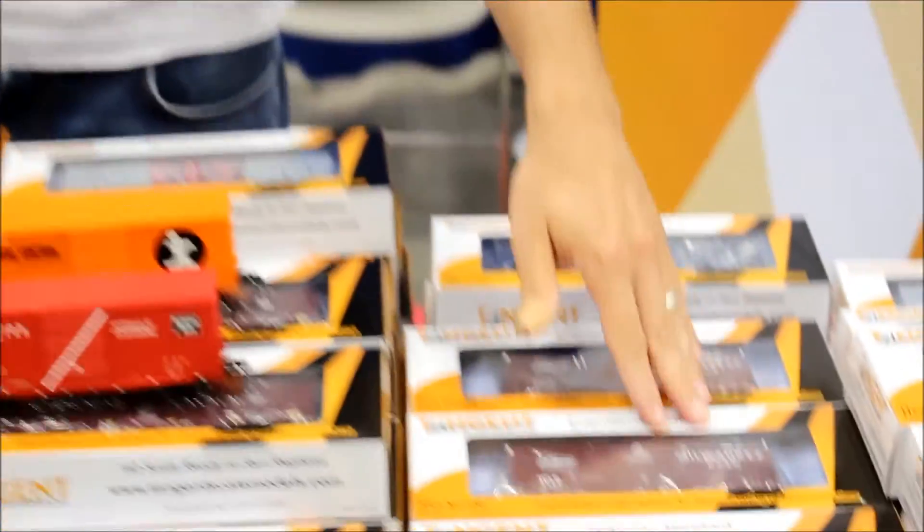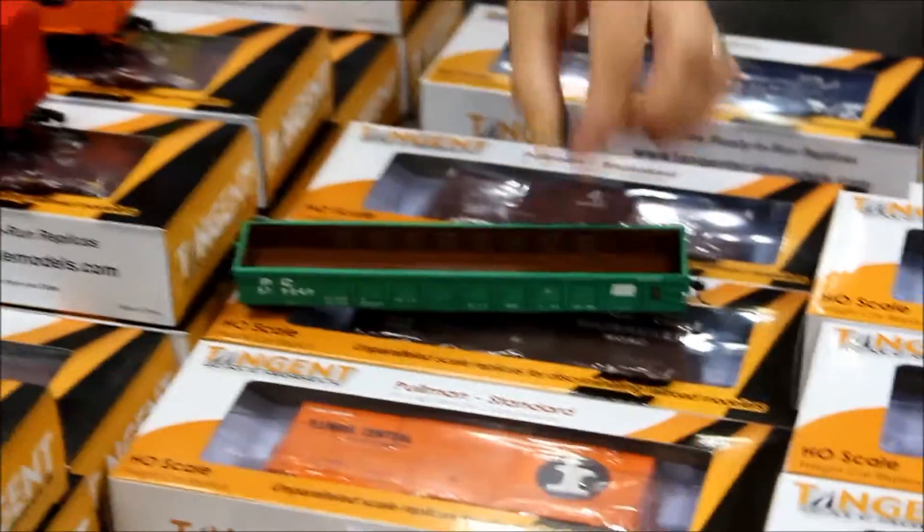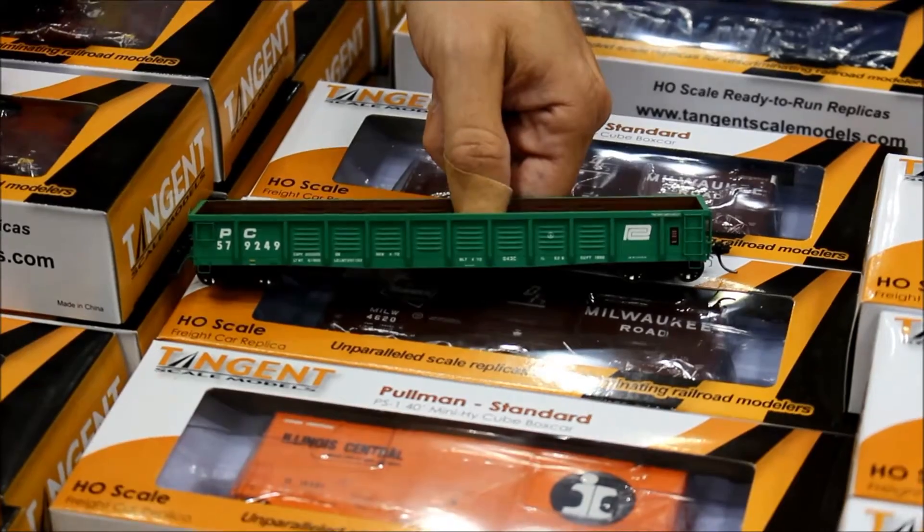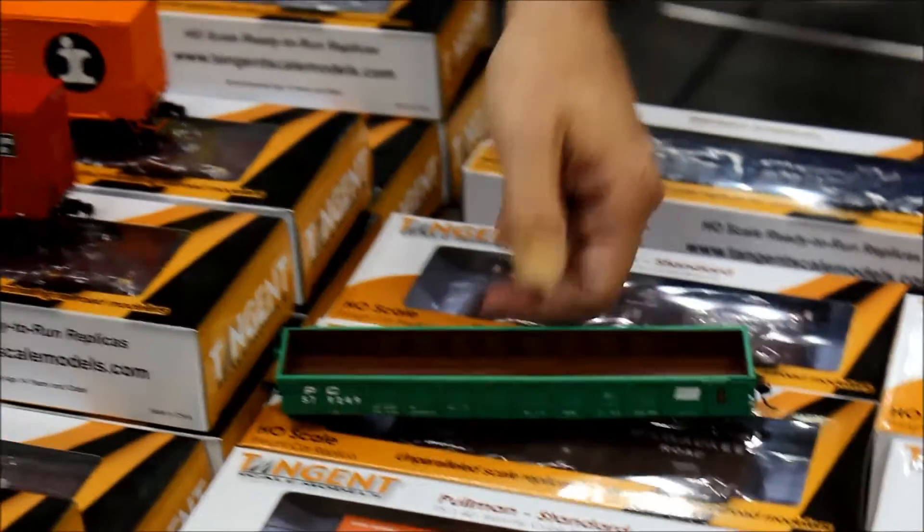Both the two that you see here as well as Milwaukee Road and Denver and Rio Grande Western. Just a couple of months ago we released our Pennsylvania Railroad and PC G43 Gondola. Those cars were also produced in 1967 and they are a very common prototype — there are about 3,700 of them produced back in the day.